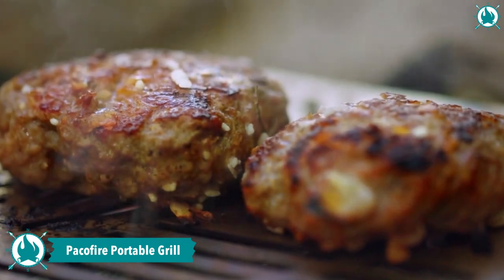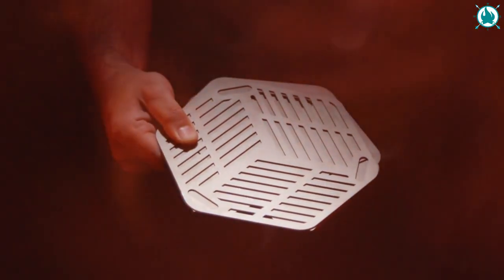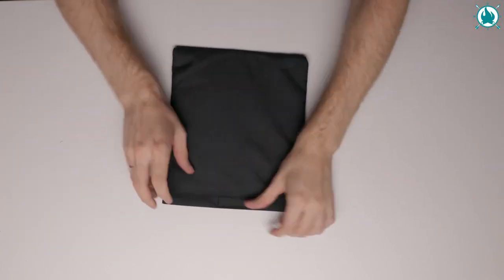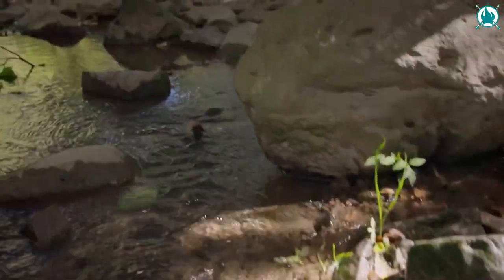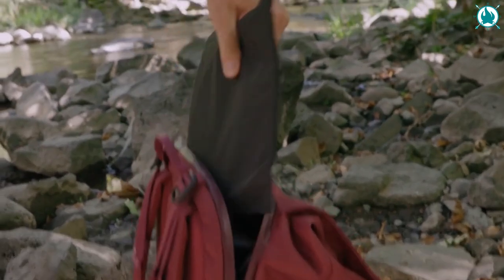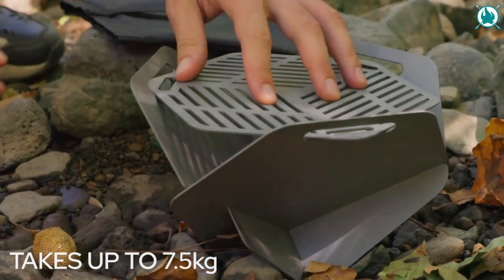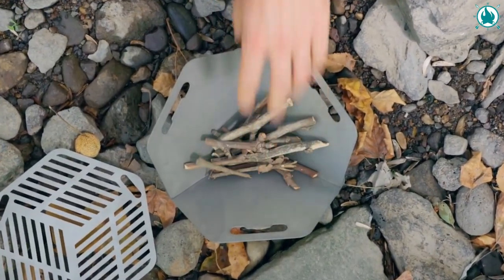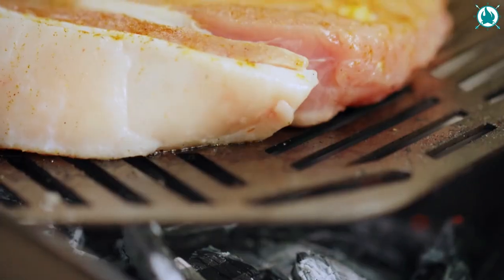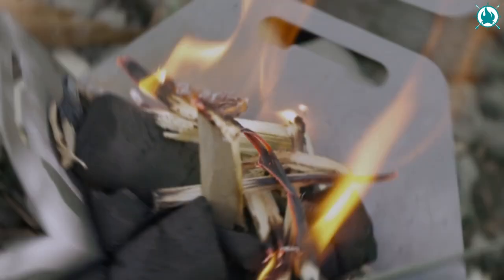Enjoy grilled burgers in the wild with the Paco Fire Camping Stove, the world's lightest portable grill — it fits in an A4 envelope. This is the perfect solution for campers who want to cook and enjoy decent meals while traveling light. Its lightweight design means you can carry your grill anywhere effortlessly. With Paco Fire, you don't have to worry about wind ruining your meal — the thoughtfully designed windshields protect the burner and ensure a consistent fire even on windy days.